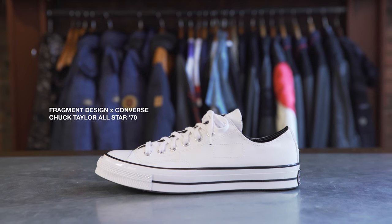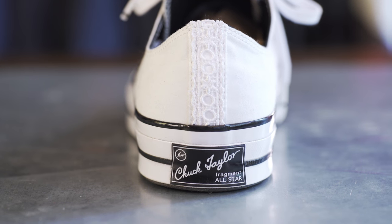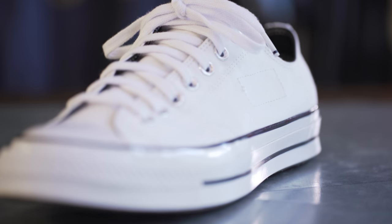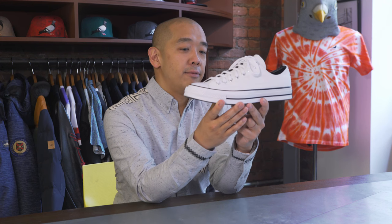This is the Fragment Design Hiroshi Fujiwara inspired Chuck Taylor that he did with Converse USA. It's a beautiful, clean, all-white upper with the glossy patent leather toe piece. And probably the coolest part about this shoe is that it was never released to the public. It's friends and family only, so very cherished to have a pair of these.